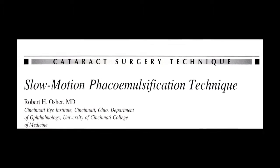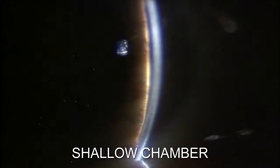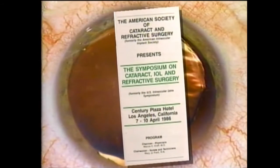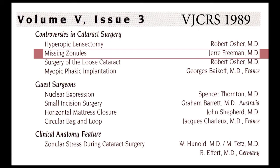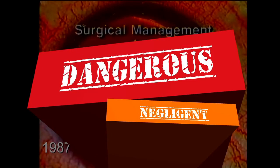Surgeon control allowed us to challenge each of the five contraindications: the mature lens, the small pupil, the shallow chamber, the compromised cornea, and last but not least, the loose lens. After presenting the first series of loose lenses emulsified by phaco at the AIOIS meeting in 1986, other surgeons, like Dr. Jerry Freeman, sent videos of their successful cases, which served to neutralize the harsh criticism from colleagues calling me dangerous and negligent.